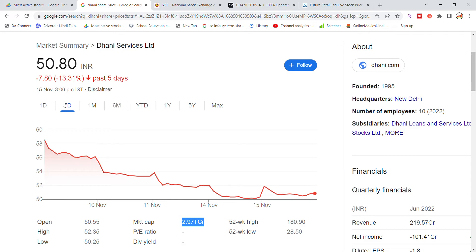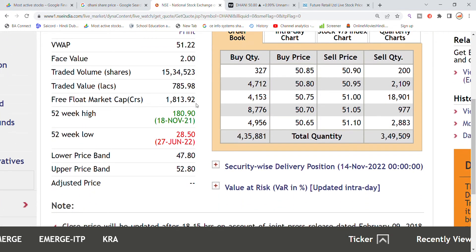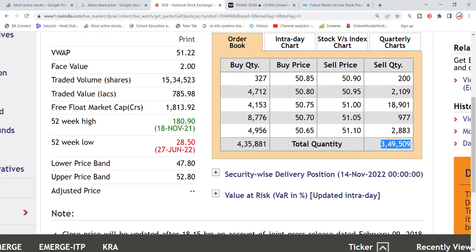In the last 5 days, the stock is down about 13%. The total trading volume today has been generated with significant trading value. For buying, there are 4,85,000 quantity pending, and for selling, 3,49,000 quantity pending in the stock.